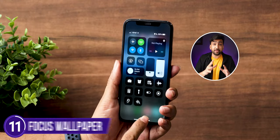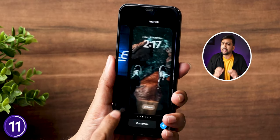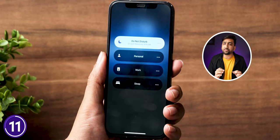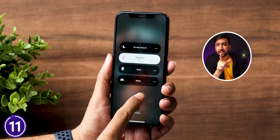Many people regularly use Do Not Disturb mode at the office or during focused work. But now there's a more interesting feature: you can link any Focus mode to your lock screen, so with one tap you can switch between personal, work, or sleep mode — and your wallpaper will update accordingly.